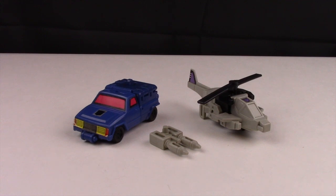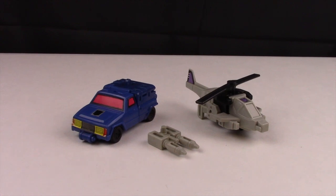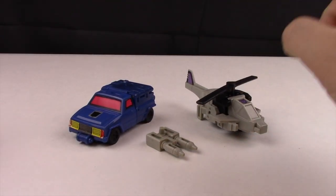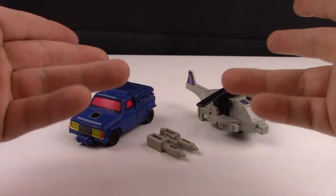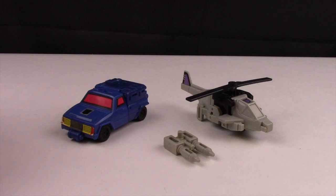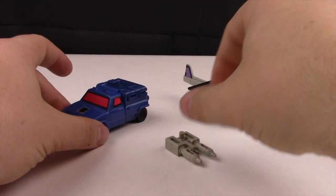This is G1 Battle Trap. These guys are getting a new release in Power of the Primes. Back in G1, as far as I know, they didn't have names for each specific piece. Now in Power of the Primes, this one will be Roadtrap and this one will be Battle Slash, but as far as I can remember they were just called Battle Trap.